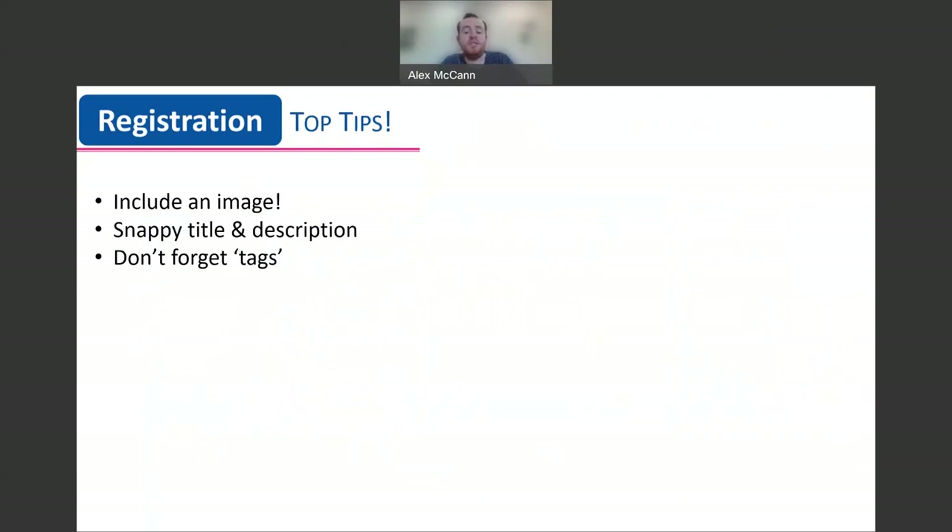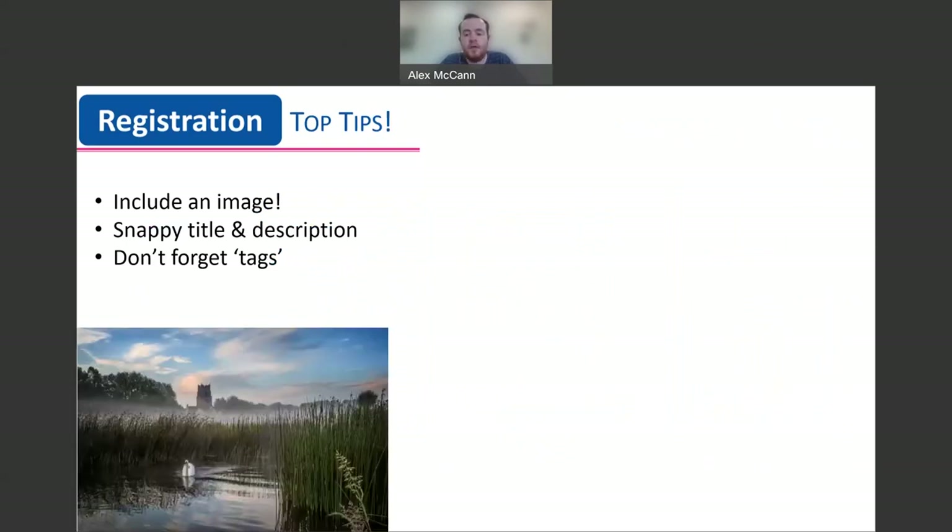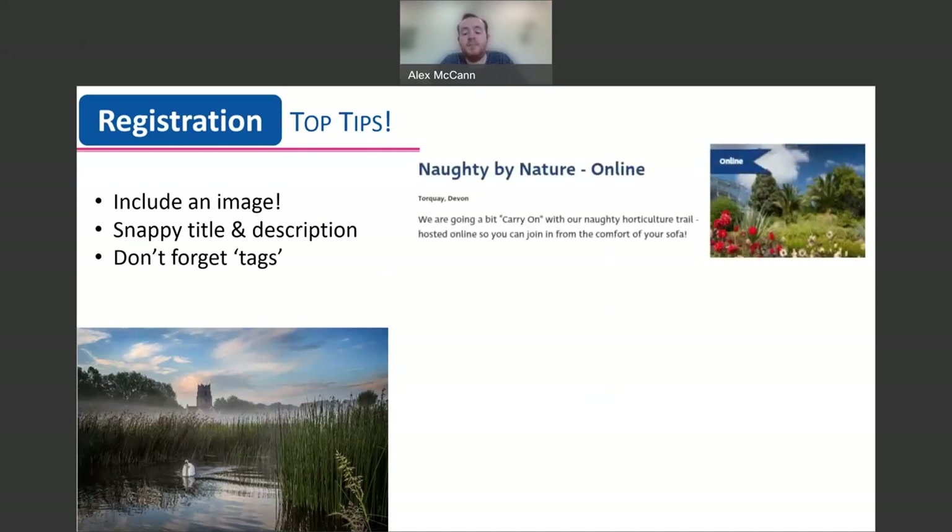Every event which takes part in the festival has to be registered on our website, so we've put together some top tips to make sure that your event entry stands out on our online event directory. Our first top tip is to make sure you include an image with your event entry. Just one really colourful and intriguing image can make a difference and really make your event stand out. This will not only be the first thing potential visitors will see, but it will be crucial for us when promoting your event with local, regional and national press. Secondly, a snappy title and detailed event description can go a long way in encouraging potential visitors to find out more about your event.